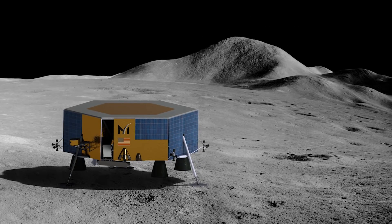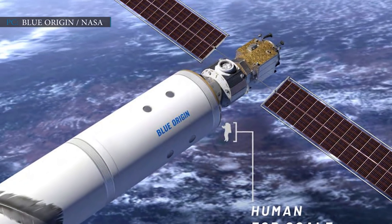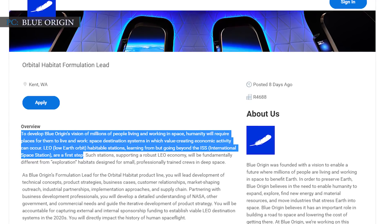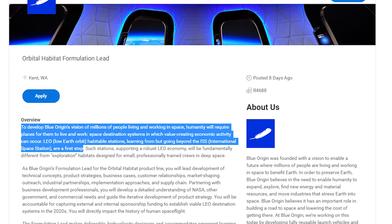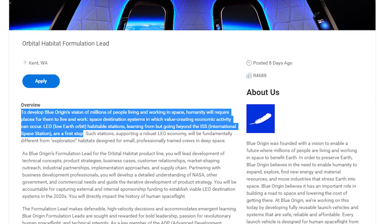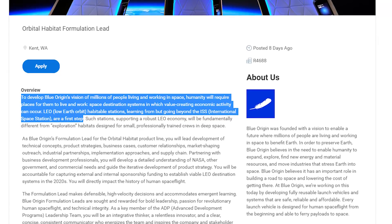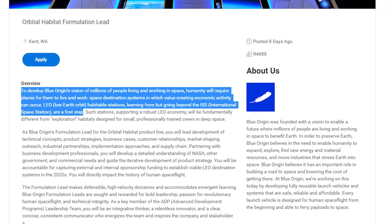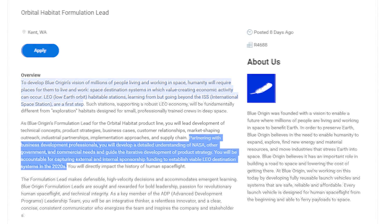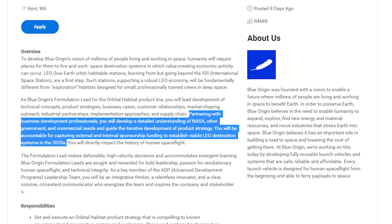Now let's see what Jeff Bezos is planning. As per the latest report, Blue Origin is planning to develop commercial space stations, expecting NASA to be the first customer. On September 18, they posted a job opening for an Orbital Habitat Formulation Lead at its headquarters in Seattle, Washington. That new recruit will be leading the company's development of commercial space stations in low-Earth orbit as a new product line. As per Blue Origin's posting, to develop their vision of billions of people living and working in space, humanity will require places to live and work — space destination systems in which value-creating economic activity can occur.